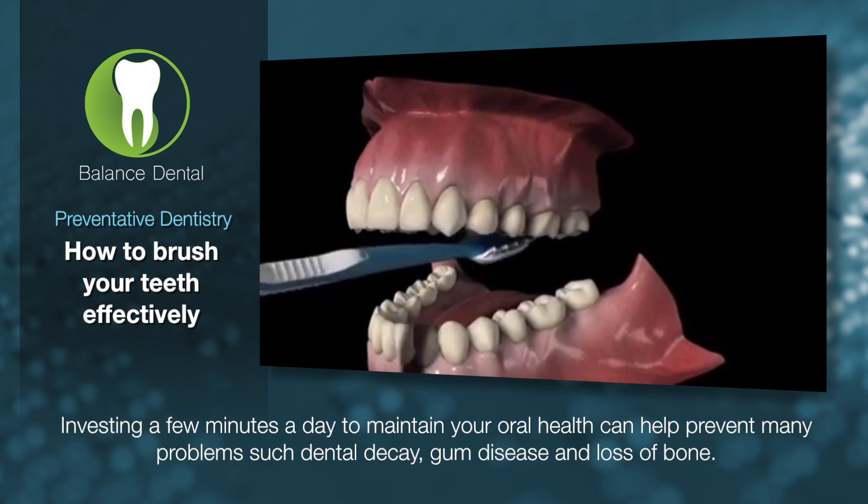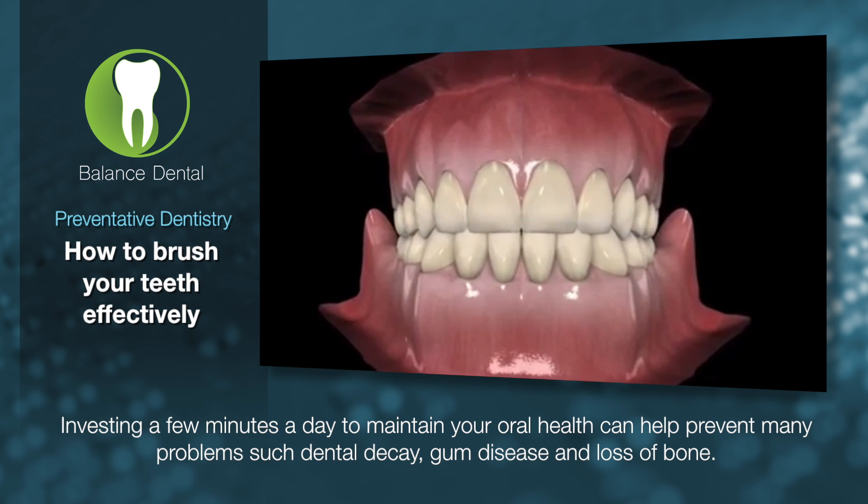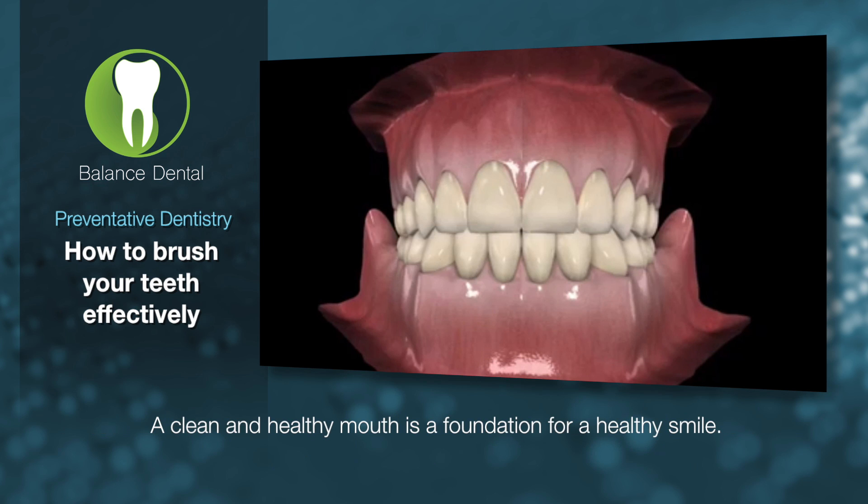Investing a few minutes a day to maintain your oral health can help prevent many problems such as dental decay, gum disease, and loss of bone. A clean and healthy mouth is a foundation for a healthy smile.